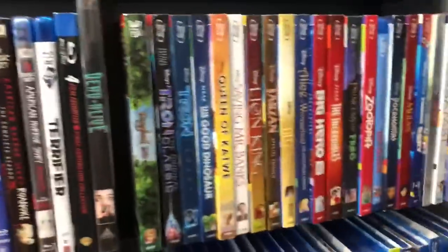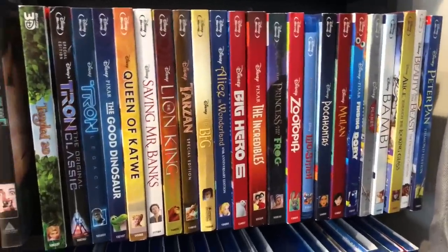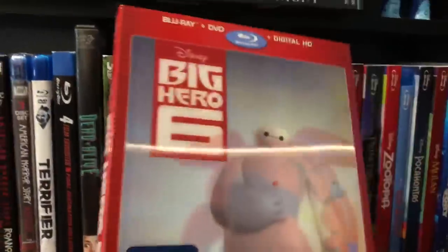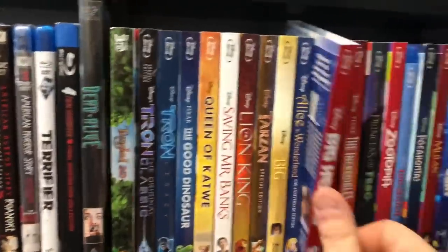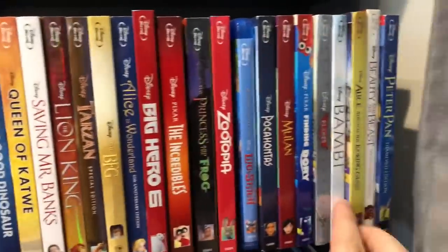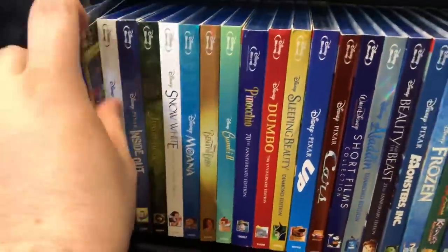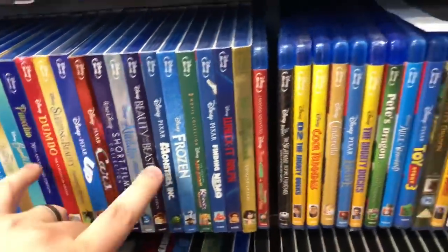After the horror, surprisingly enough, we jump right into Disney. Here's all my Disney Pixar with slipcovers — some really good titles. Tangled 3D, the two Tron movies with slipcovers, Lion King, Big Hero 6 with the lenticular slipcover from Best Buy, which is kind of hard to find these days. Zootopia was a Target exclusive — kind of a cool one. Then into the Disney classics with Bambi, Beauty and the Beast, Peter Pan. More Disney Pixar: Cinderella, the 4K of Coco, Lady and the Tramp, Jungle Book, Dumbo, Sleeping Beauty — I've got most of the Disney stuff.